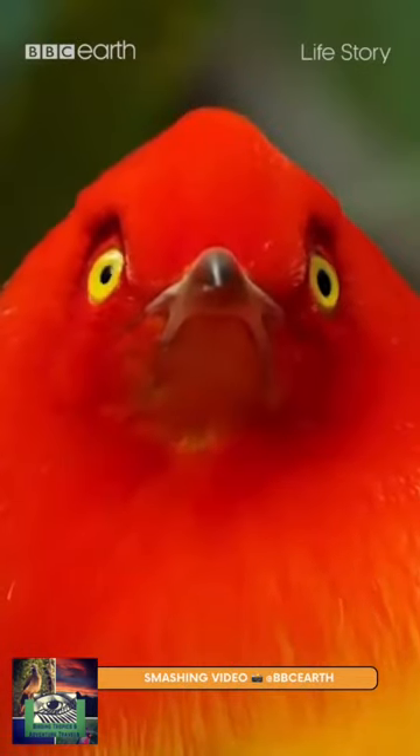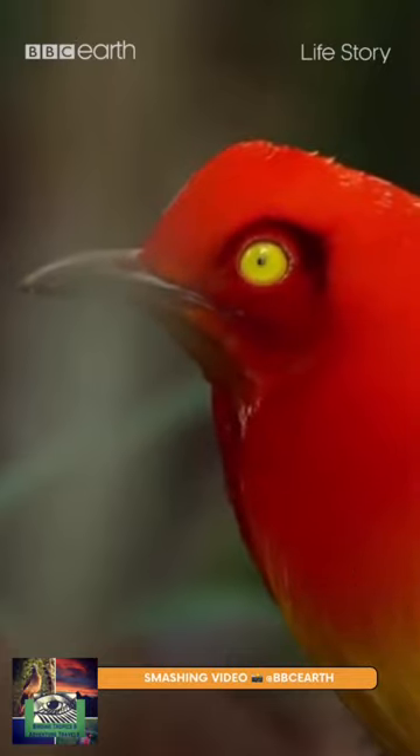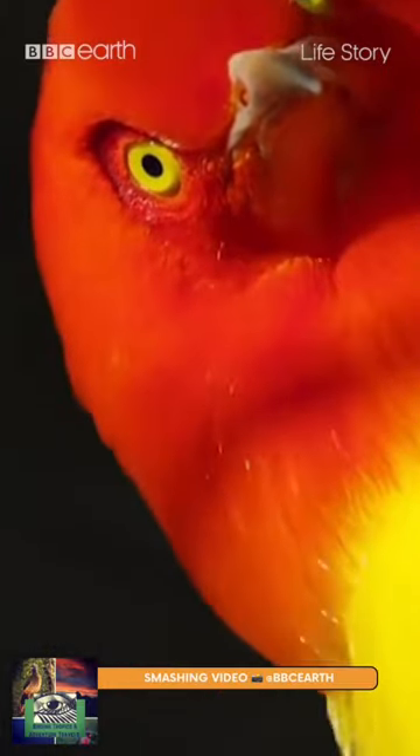It builds an avenue-type bower with two side walls of sticks. The female is an olive-brown bird with yellow or golden around the stomach. It is distributed in and endemic to rainforests of New Guinea.